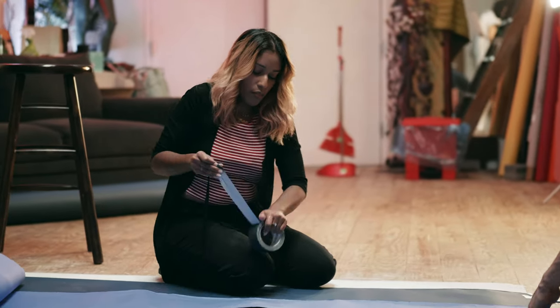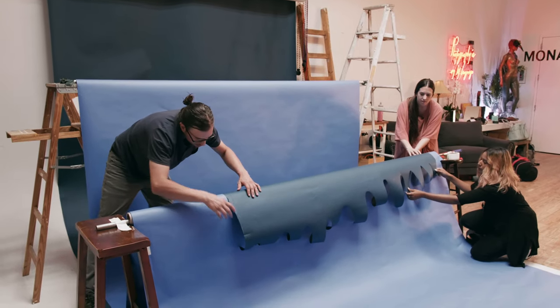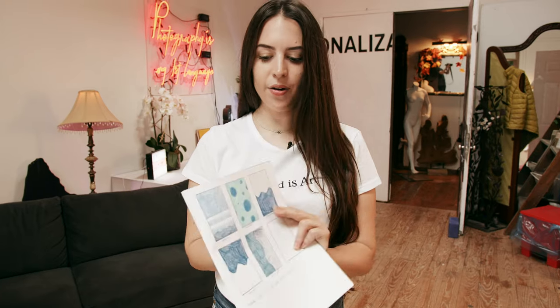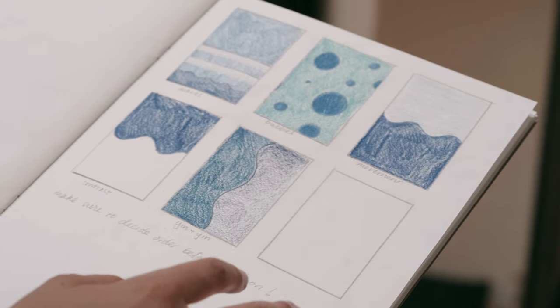I manipulate seamless backdrops in such a way that they can become, rather than a backdrop, actually a focal point of the image. I like to create textures, colors, and patterns and shapes with stuff that's available to me in the studio. I've come up with ways that I'm going to be combining the different seamless backdrops we have up here — the navy and the light blue, and then also the white one.